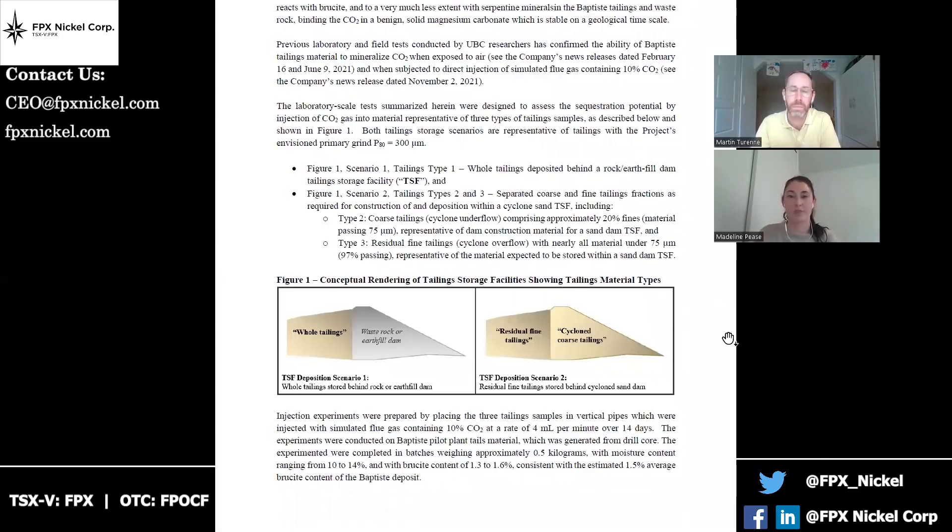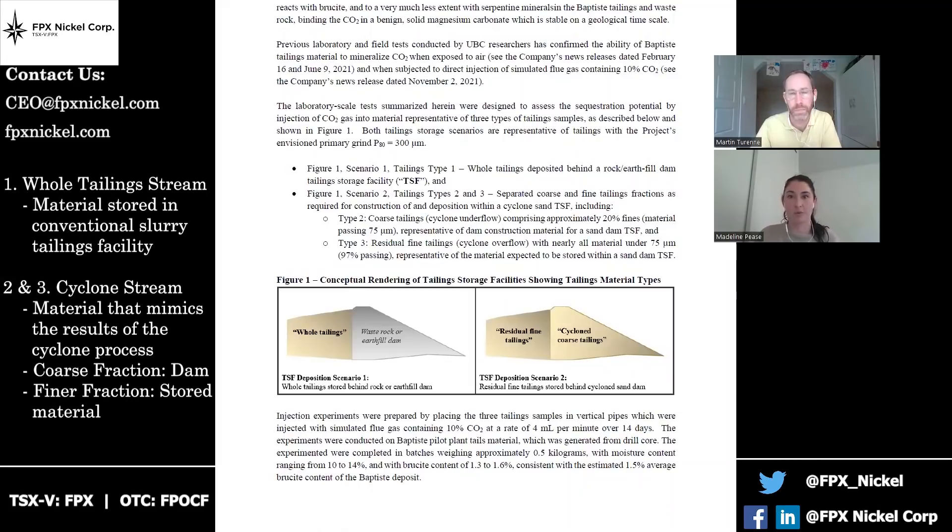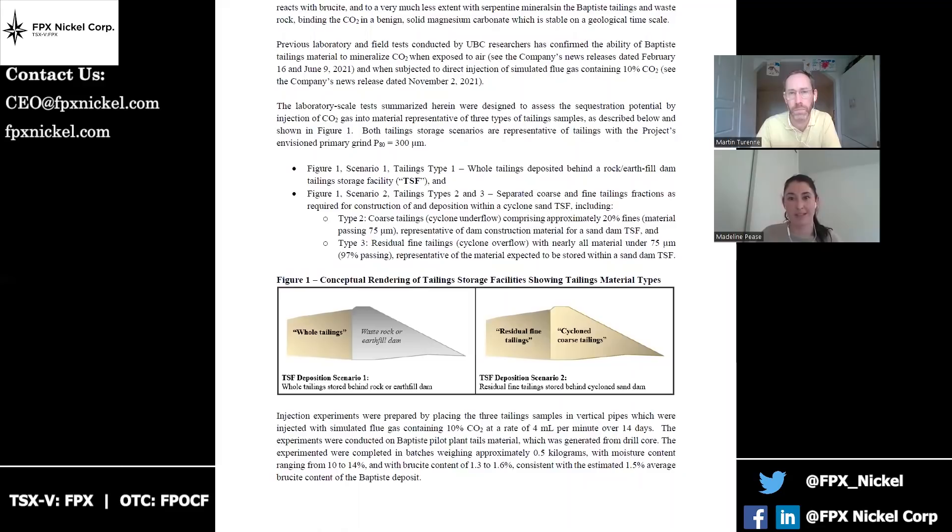The first of those was a whole tailings stream — something that would come out of mineral processing and be stored in a conventional slurry tailings facility. The second and third were material created to mimic something that had undergone cycloning to produce a coarse fraction that could construct a dam, and then the finer fraction that would be stored behind that dam. Importantly, the testing was done on material that originated from metallurgical test work that we know has a representative brucite content of the deposit as a whole.